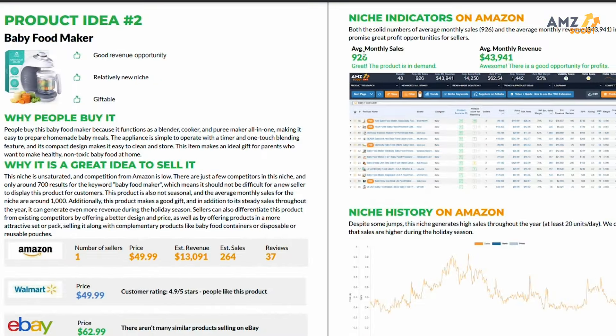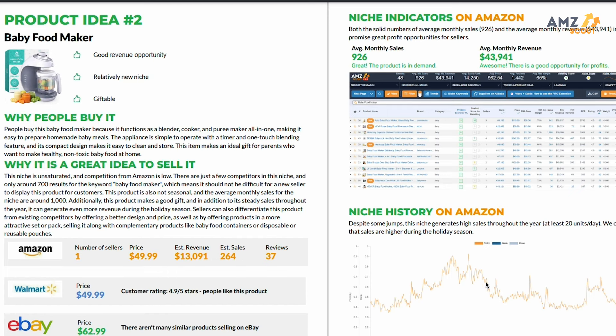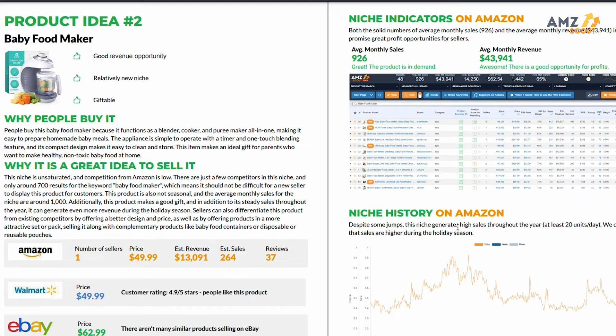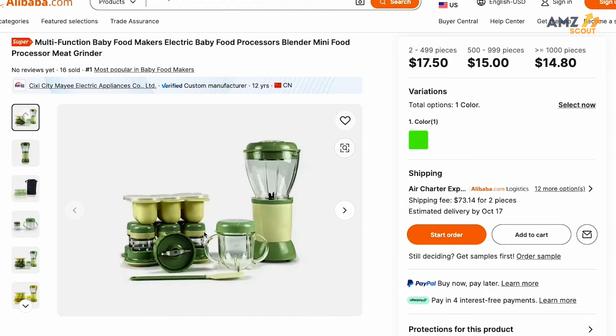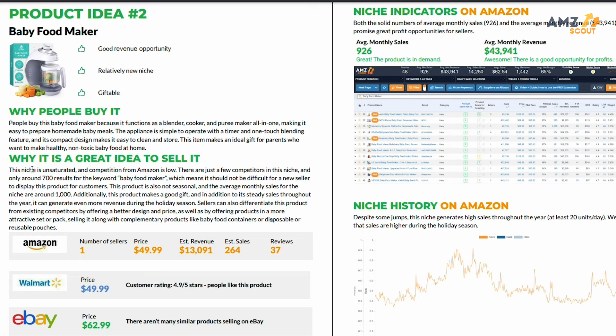The second product on our list are baby food makers, with an average monthly sales figure over 900 units and average monthly revenue over $40,000. This product has consistent sales through the year and averages 20 units sold per day. One thing I noticed is that a lot of suppliers are selling bundle kits with different portable containers that come as an entire kit — this is a great way to add value to the product inexpensively. The Seller Hook Report under 'Why It's a Great Idea to Sell' actually points out the opportunity of offering the listing as a set or pack that complements the main product.